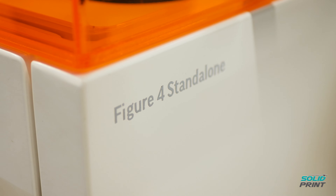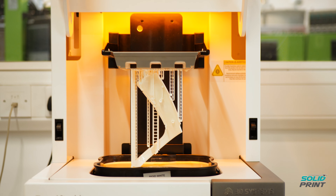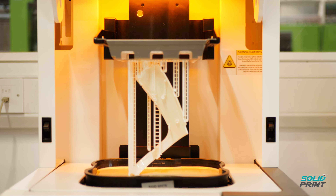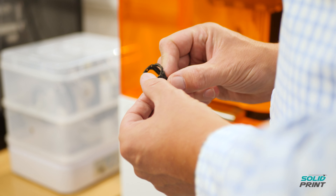The Figure 4 is a fantastic machine — the parts it produces simply speak for themselves. The performance and accuracy of the parts is just wonderful. You're able to sterilize the parts. Very soon you'll be able to produce clear parts. You're able to produce parts that replicate ABS so fantastically that it's very hard to tell them from a molded part. The parts are strong, the parts are accurate, and really it's a case of being able to take the parts, build them super quick, and ship them same day more often than not.